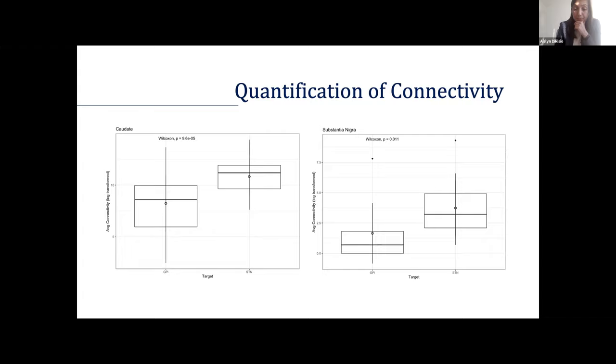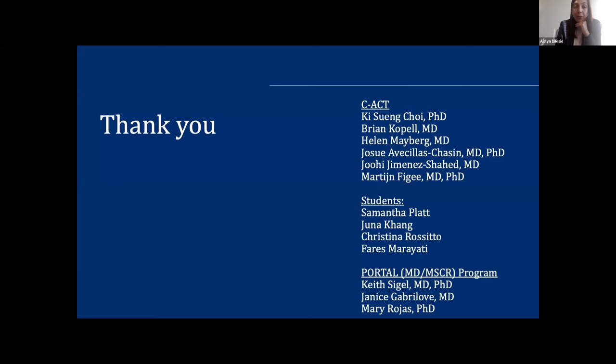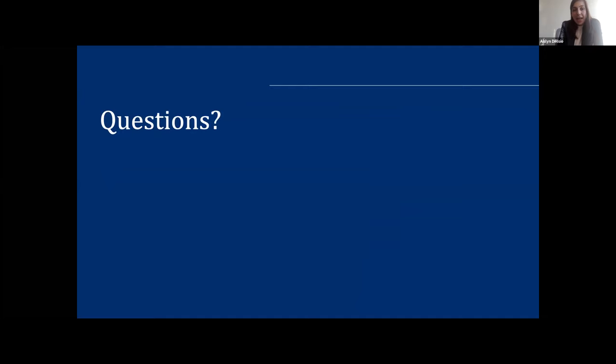As next steps, we're looking to account for capsular effects and proximity, and we're hoping to continue this in the coming weeks. Ultimately, we want to run tracks in the opposite direction — identifying important areas and then looking for where we can best optimize targeting in the STN and GPI, or programming. Lastly, we'd like to thank everyone involved with this project. It's been great to work with such a multidisciplinary group, and I'm happy to take any questions.